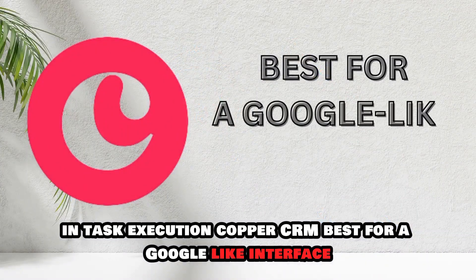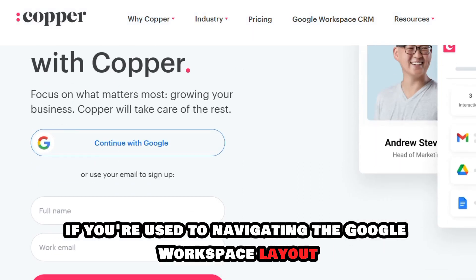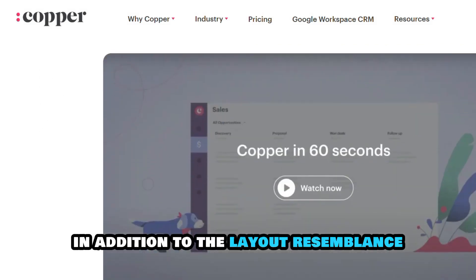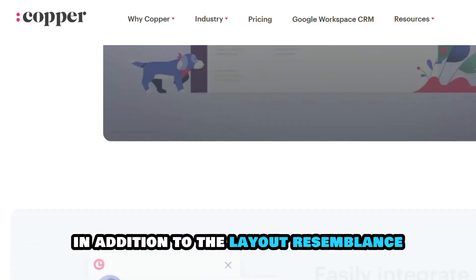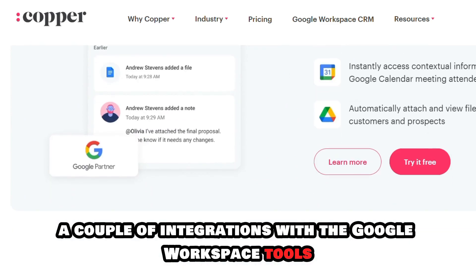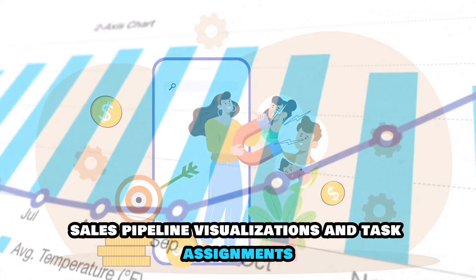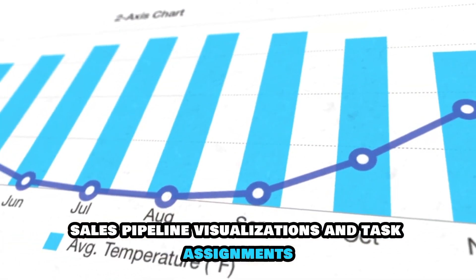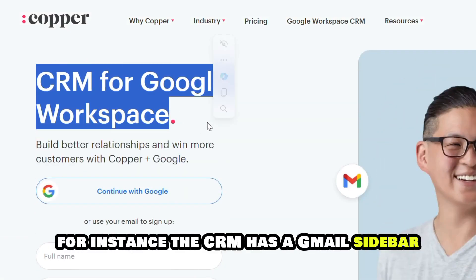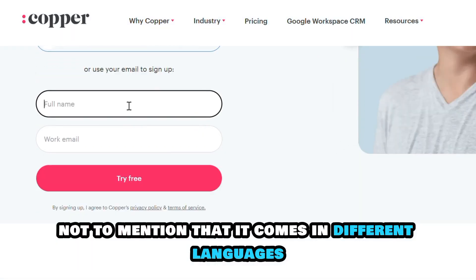Copper CRM, best for a Google-like interface. If you're used to navigating the Google Workspace layout, you won't have problems navigating Copper CRM's interface. In addition to the layout resemblance, the CRM still offers integrations with the Google Workspace tools, streamlining tasks such as lead and contact management, sales pipeline visualizations, and task assignments. For instance, the CRM has a Gmail sidebar where you can track everything in your inbox, and it comes in different languages.